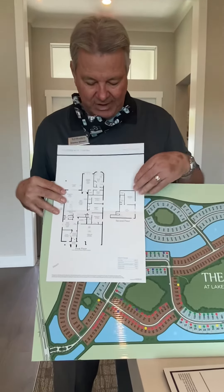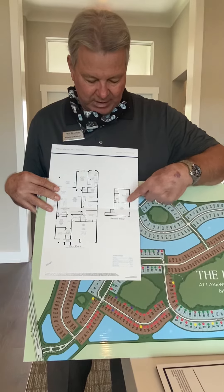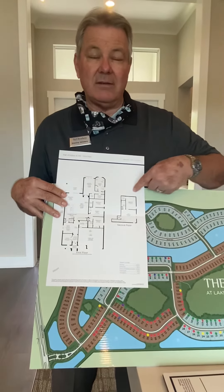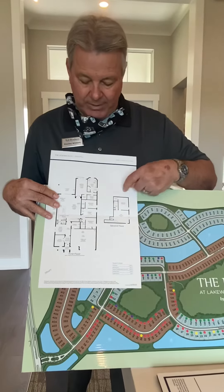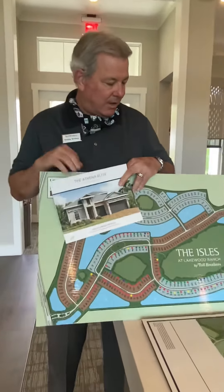So we have that ability. It doesn't have the upstairs option, but the upstairs on this one is a loft, a bedroom and bath, and a bonus room — which is like a 19 by 19 bonus room. So it's a big, big space. Great plan, great option for you for those two.